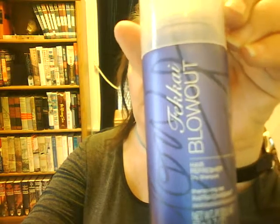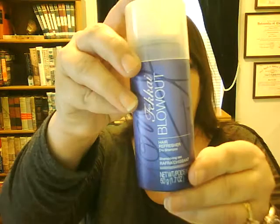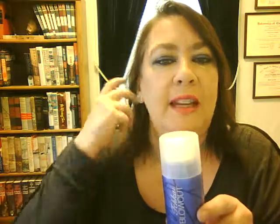The next item is the Fakai Professional Blowout Hair Refresher Dry Shampoo. I love dry shampoo — I am on my last bottle. I use Batiste usually, so it'll be fun to try another dry shampoo.